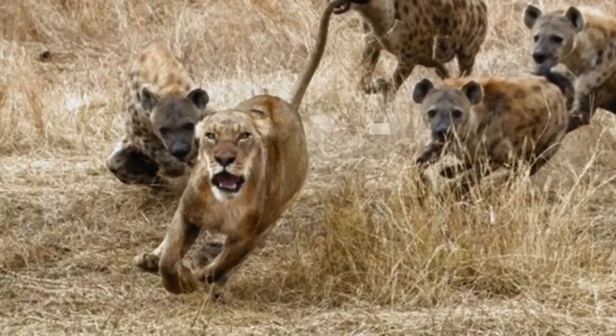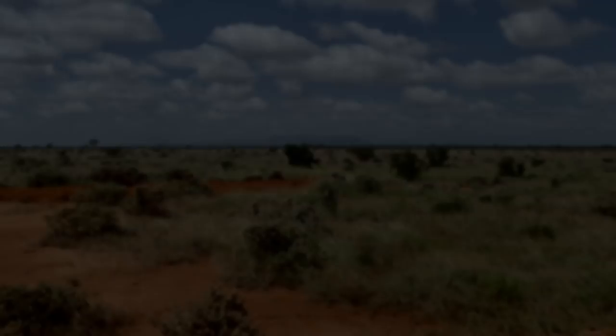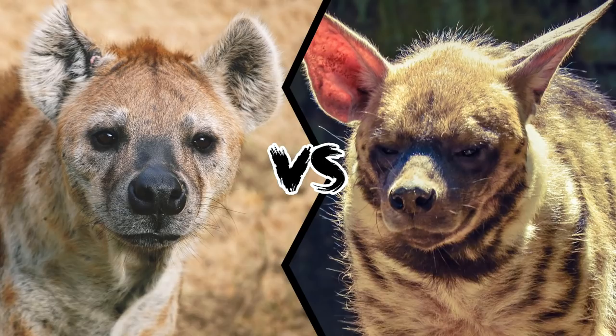After successfully catching prey, spotted hyenas usually compete with other powerful animals like lions. Striped hyenas are more omnivorous than spotted hyenas, eating insects, reptiles, and fruit as staples of their diet, and they do not compete for food with other predators. In times of plenty, the two species can tolerate each other and even share food, but in lean or difficult times they compete — and it is clear that the spotted hyena will win this fight.